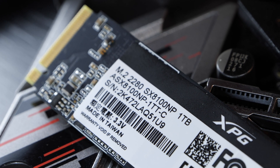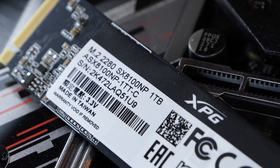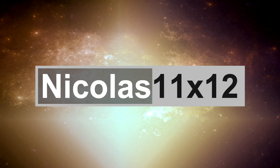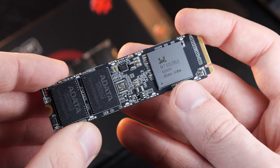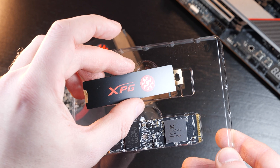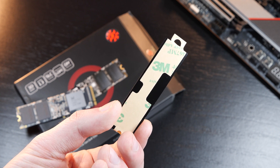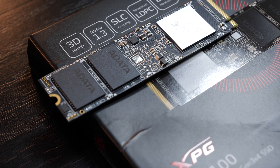Now let's take a look at what awaits us when picking up this one by ADATA and, generally speaking, what to look out for when making an SSD purchase. There comes very little included — literally the SSD in its tiny form factor, along with a small but nice heatsink for the SSD. Certainly a nice little touch, just in case our motherboards don't come with any M.2 heatsinks.